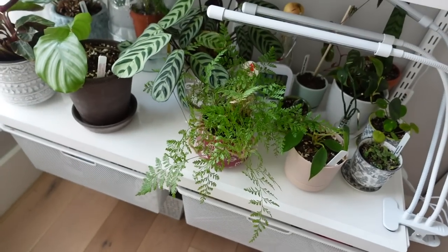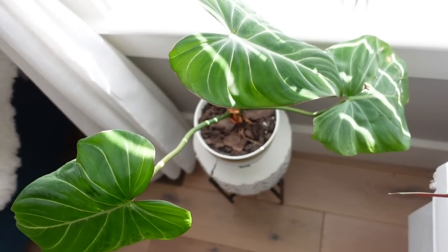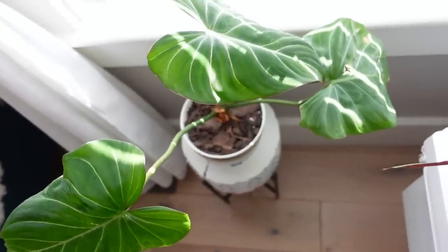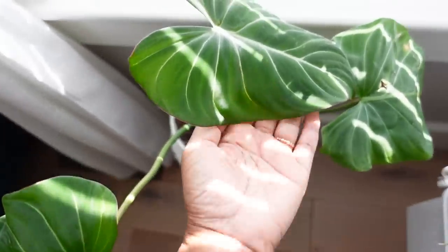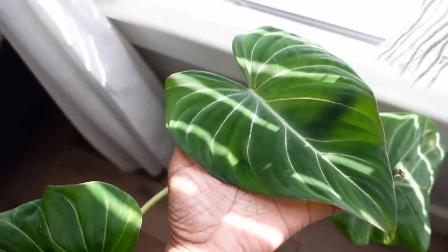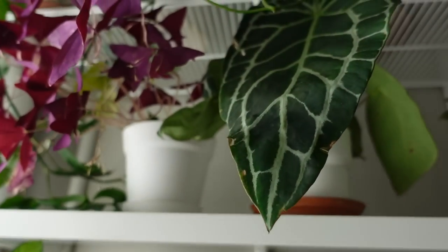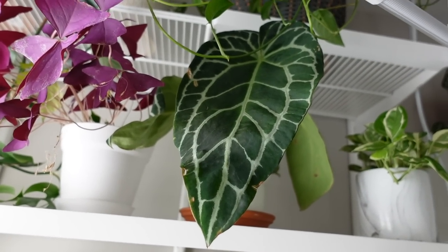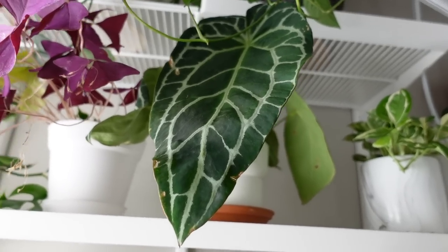Can we take a moment to appreciate my philodendron gloriosum? My husband got me this for Christmas and it's gotten two beautiful new leaves since then — just gorgeous. And my anthurium crystallinum is living her best life on this shelf. She is the queen of the shelf, so no one messes with her.